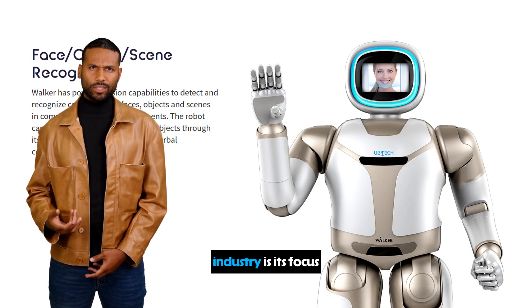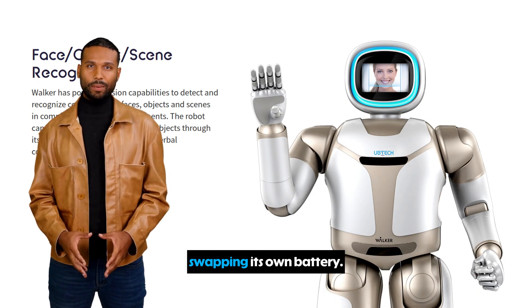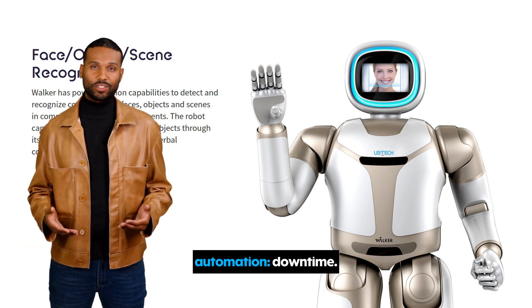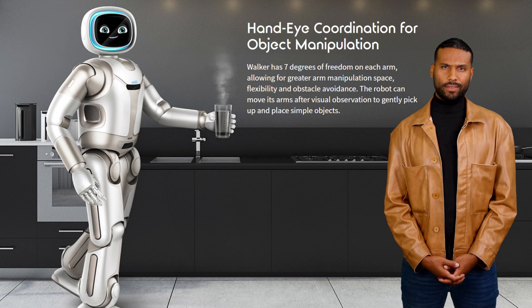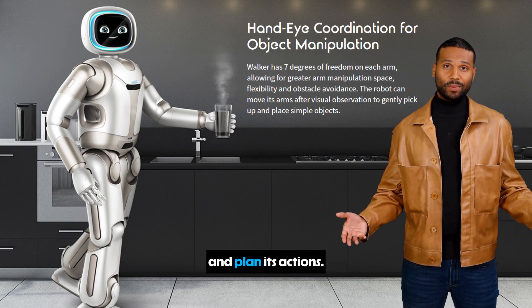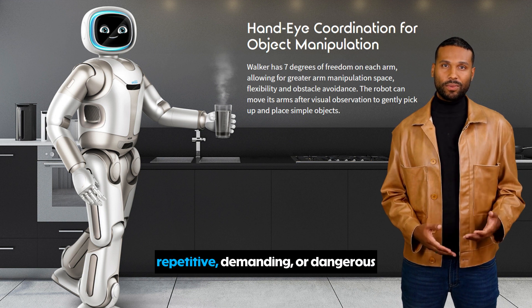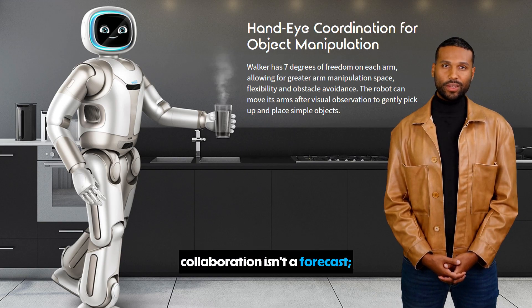What makes the Walker-S a game changer for industry is its focus on continuous operation. UBTECH recently debuted a version capable of autonomously swapping its own battery — it walks to a station, plugs in its drained battery, and grabs a fresh one, all without human help. This solves one of the biggest hurdles for automation: downtime. A robot that can work 24/7 is a massive leap in efficiency. The Walker-S uses large language models — the same kind of AI behind ChatGPT — to understand complex commands and plan its actions, combining 3D vision with semantic navigation to move safely through a chaotic factory. This isn't about replacing humans, but augmenting their capabilities by taking over repetitive, demanding, or dangerous tasks.